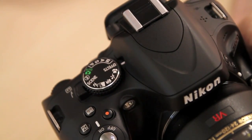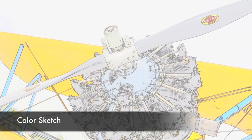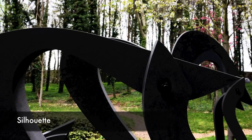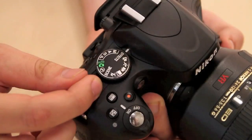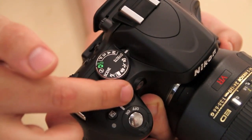The new FX mode opens up seven specific colour options for immediate in-camera results. This includes night vision, colour sketch, miniature, selective colour, silhouette, and high and low key. The results show in real-time on the rear screen, and it's even possible to use these modes in movie mode.